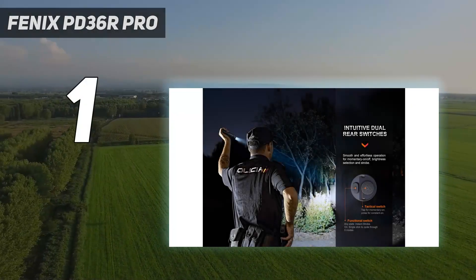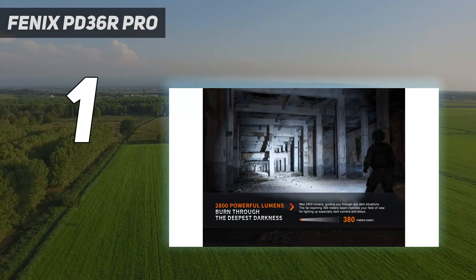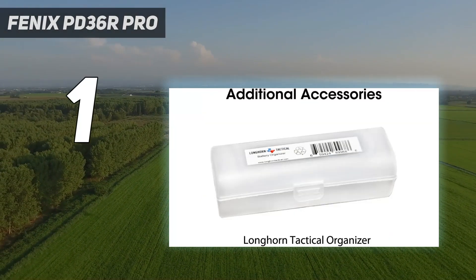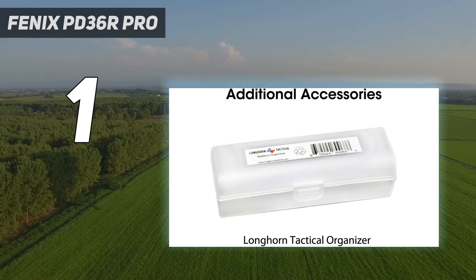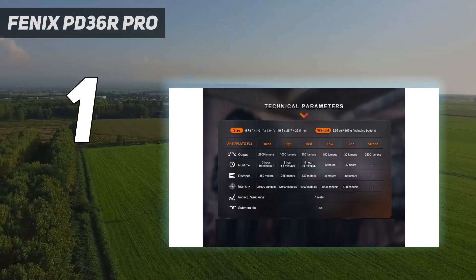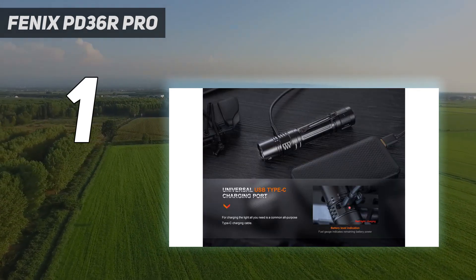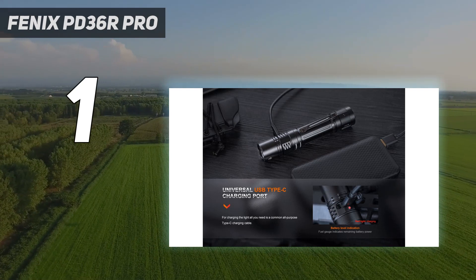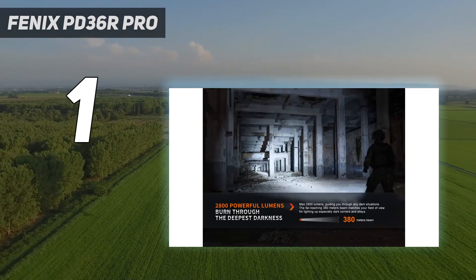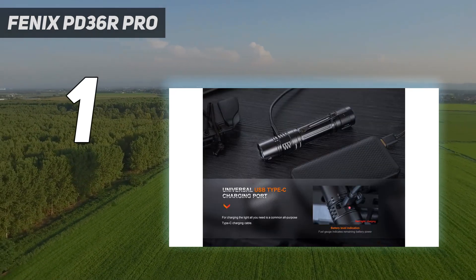At number 1, the Fenix PD36R Pro is the latest evolution of our favorite overall flashlight on the market. A slightly upgraded model of the also-great PD36R, the PD36R Pro has one big difference: dual tail switches. One larger tail switch turns the light on and off, while the other toggles through the five brightness modes or, if the light is off, activates the strobe function for self-defense.